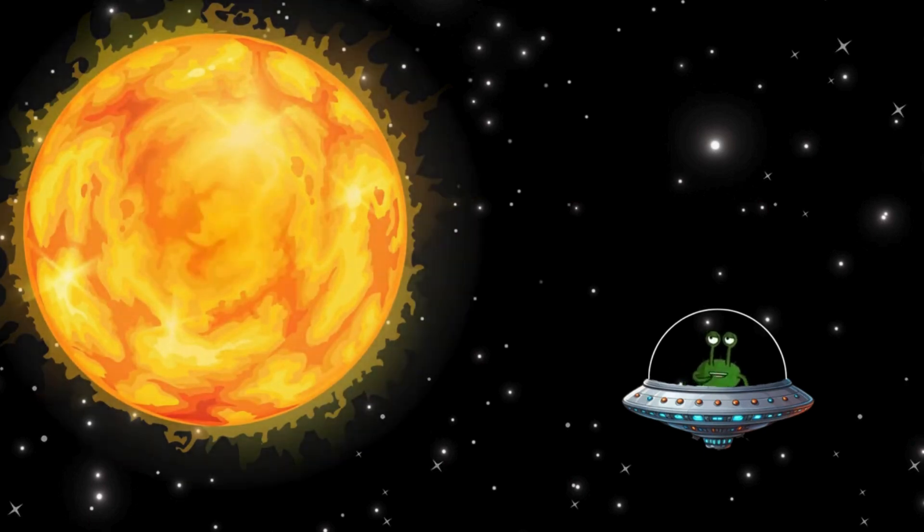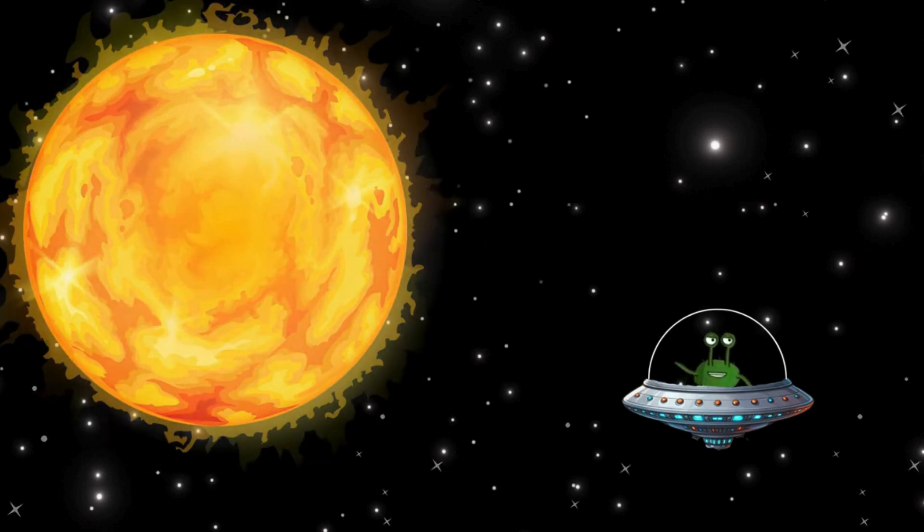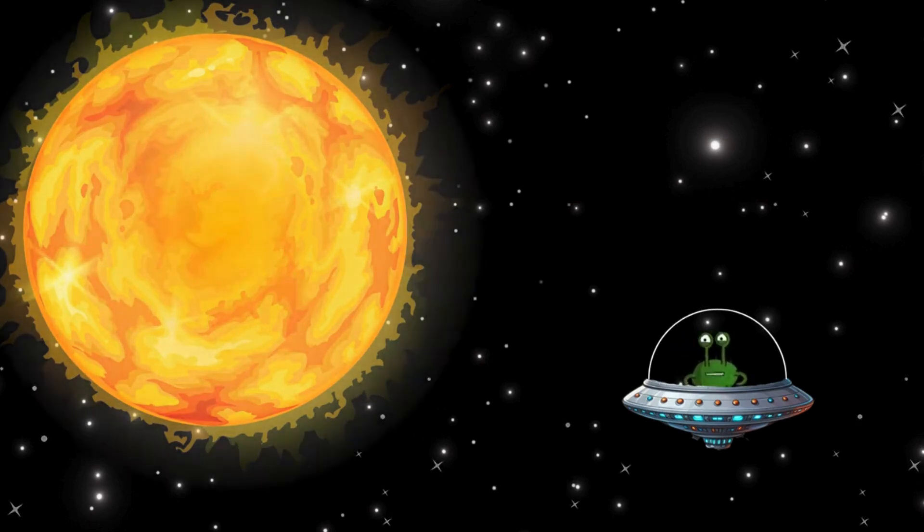But without the sun, there would be no life on Earth, because it gives us warmth and light. The sun is the central celestial body of our solar system, and everything, whether moon or planet, revolves around the sun.